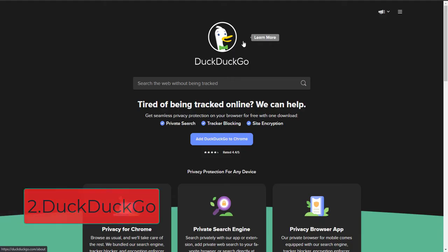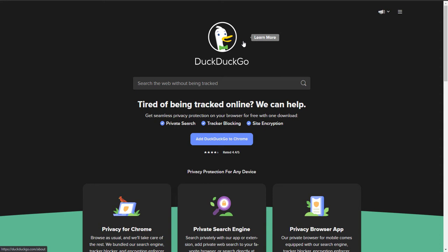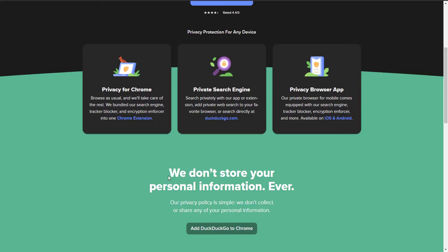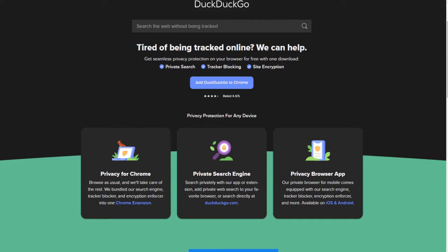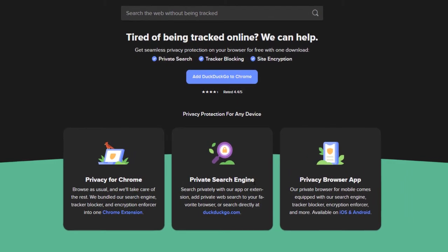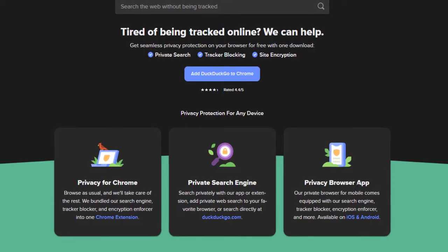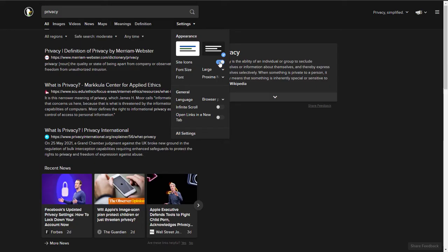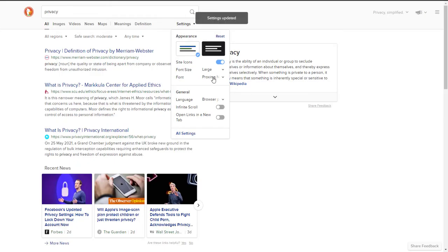The next search engine on our list is DuckDuckGo — definitely the most popular privacy search engine online. Just like StartPage, this search engine doesn't collect or store your personal information. They offer an extension for Chrome, a private search engine, and a private browser app for Android and iOS. You can fully personalize and customize DuckDuckGo.